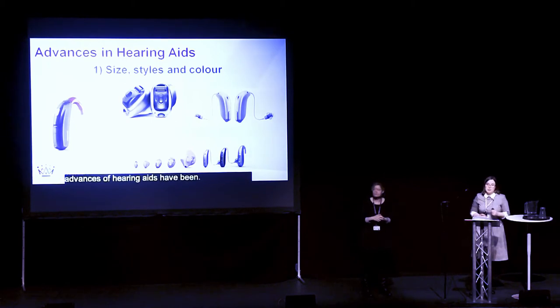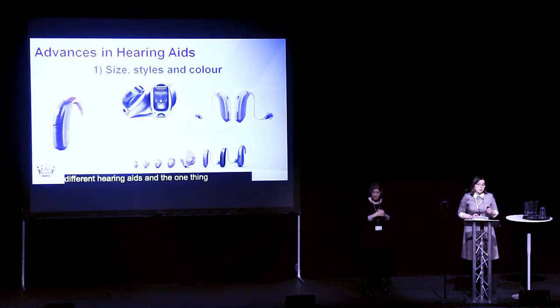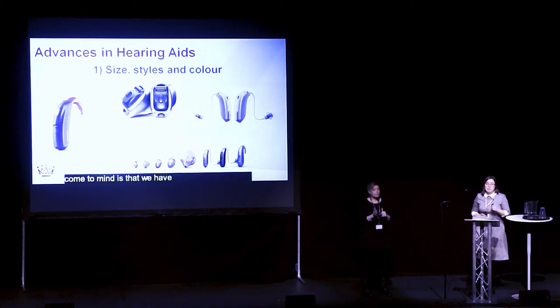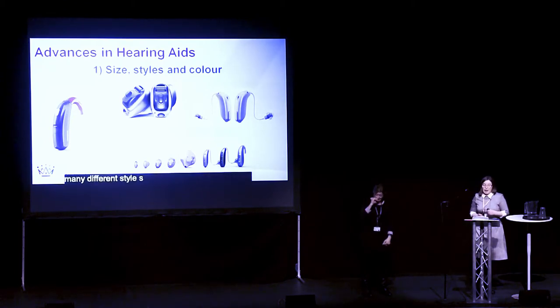If you see my slide up there, it will show lots of different hearing aids. And the one thing that will come to mind is that we've moved a very long way from the stereotypical NHS beige hearing aid. Hearing aids have become smaller. You can get many different styles of hearing aids, and you can get them in virtually any colour you would like.